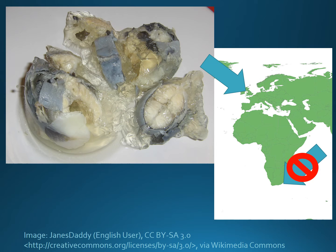Globally eels are a very important resource and are consumed in many countries around the world. The image you can see is jellied eels, which is a traditional food from East London — that's East London in the UK, not East London in the Eastern Cape.